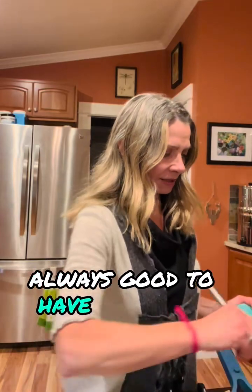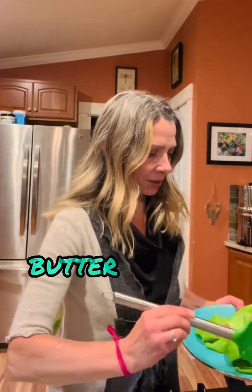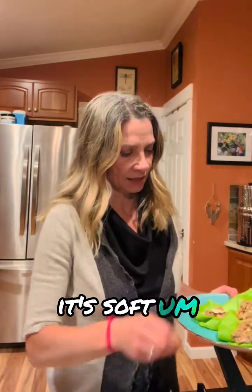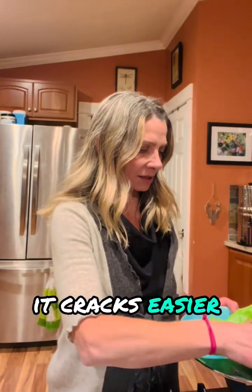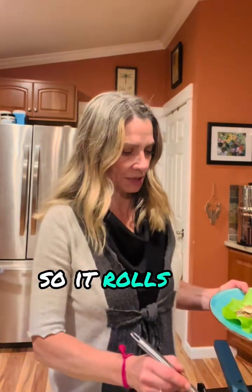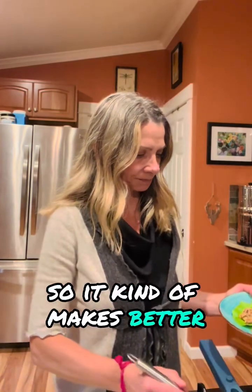When you're doing a lettuce wrap or lettuce boat kind of dish, butter lettuce is definitely the best lettuce to use. It's soft — romaine is nice and crunchy but it cracks easier. Whereas butter lettuce is really soft and pliable, so it rolls up really well and it doesn't break. It kind of makes better wraps.